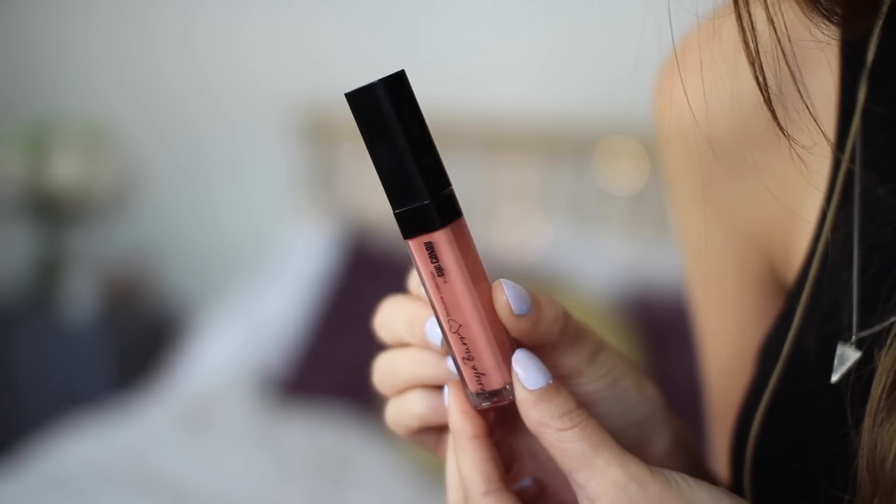Last but not least, I am going to finish this off with a lip gloss. Of course it is my gorgeous friend Tanya Burr's lip gloss — this is my current favourite one. She has many that I love. It's the one called Chic. My mouth opens so wide when I try and do makeup, it's ridiculous. And we're done.